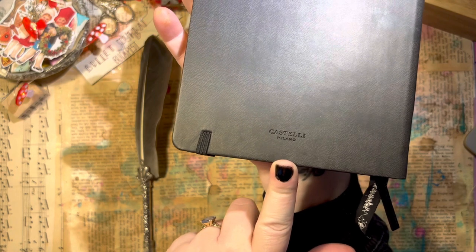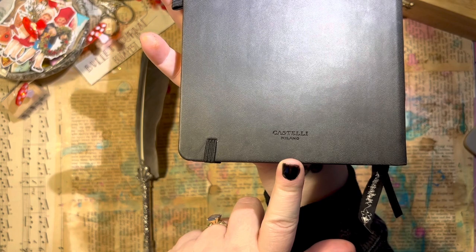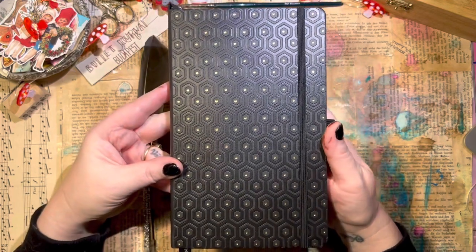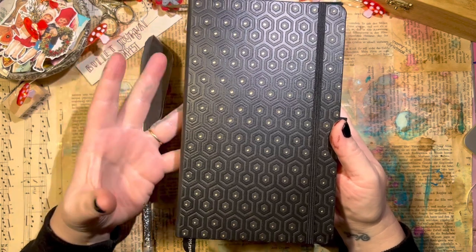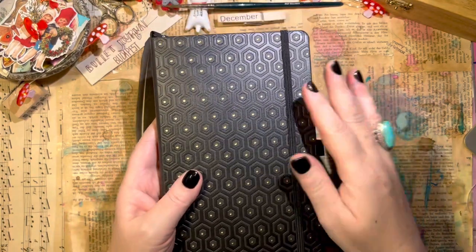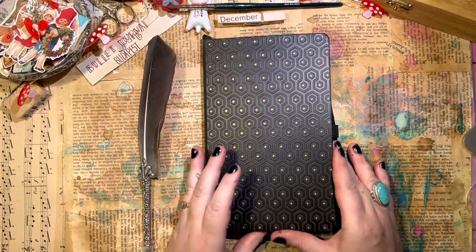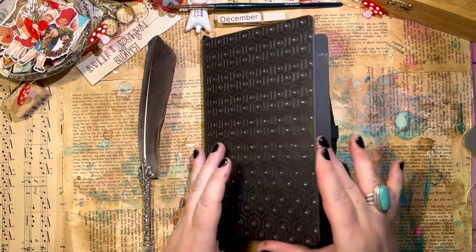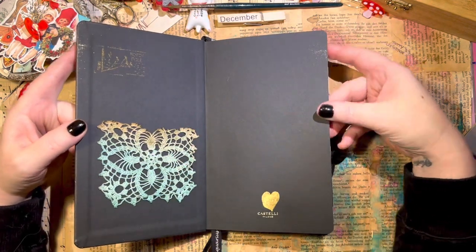I just got this journal as a Christmas present from my friend Silvia, who lives in Biatorpágy. I have never heard this brand before — it is Castelli Milano. I hope the camera picks it up well. All I can tell is that for me, it's probably the best journal I have ever used in my entire life. I think it beats the Leuchtturm 1917 because it doesn't bleed through, and it comes in a variety of colors.